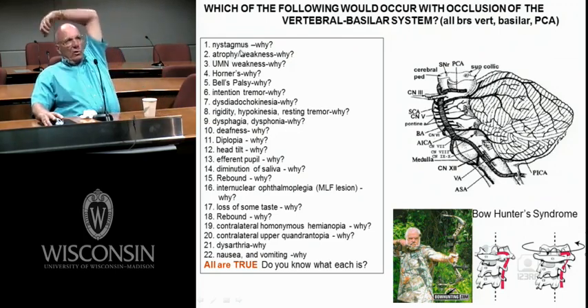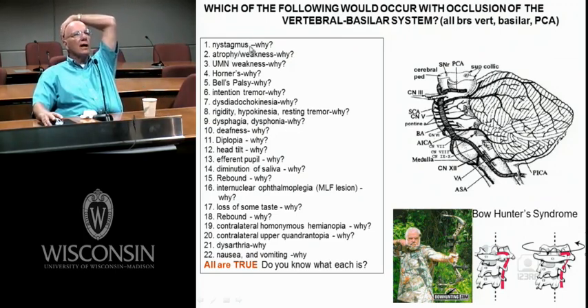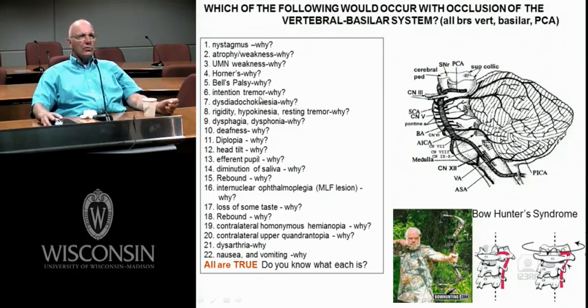Would you get nystagmus? You could — the brainstem has cranial nerve 8 and the vestibular nuclei. Atrophy — all those cranial nerves from 3 to 12. Upper motor neuron — you've got the corticospinal tract. Horner's — you get the descending autonomics. Bell's palsy — cranial nerve 7. Intention tremor — that's cerebellum, certainly supplied by the vertebral basilar system. Dysdiadochokinesia — classic cerebellar deficit. Classic signs of Parkinson's — think about the midbrain and its substantia nigra.